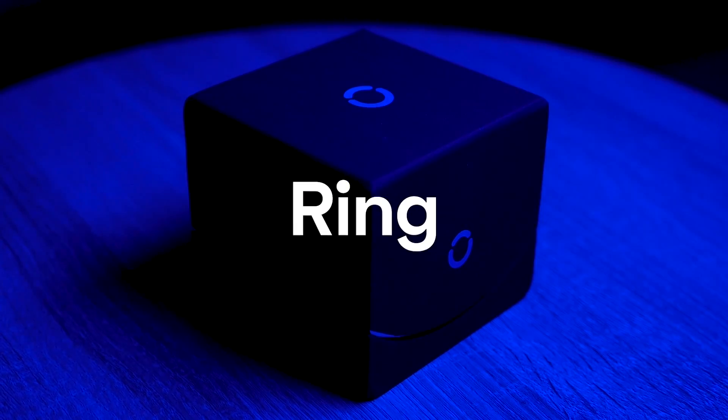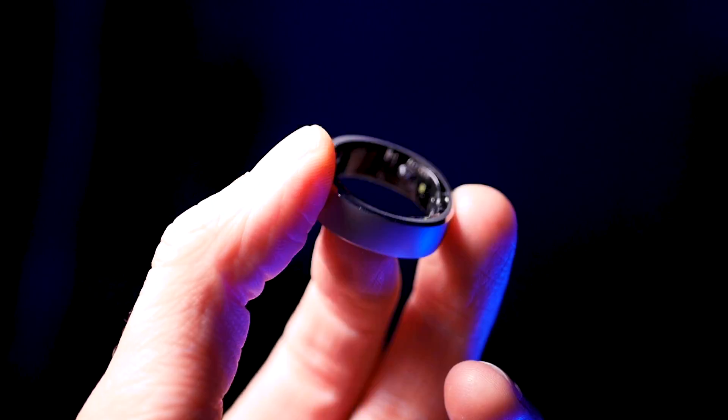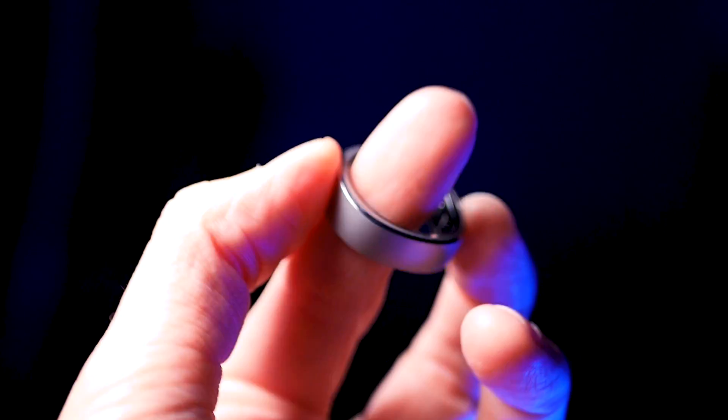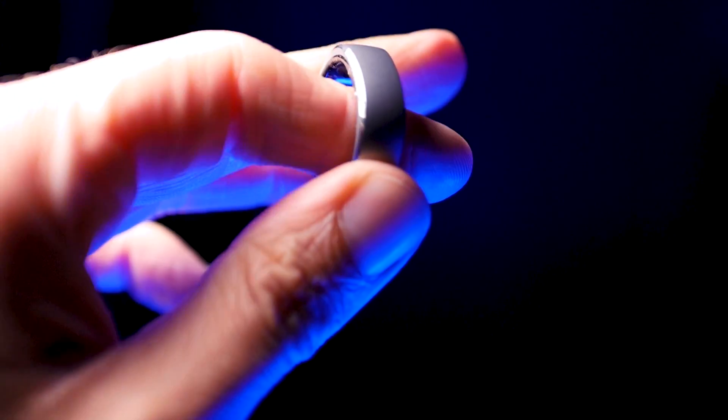Now the real adventure begins. Let's unbox this small wonder and see what it has got. Right out of the box, you can see the ring, a charging station and charging cables. The ring looks sleek, modern and honestly, it doesn't look like a piece of tech wear at all. Slipping it on, it's lightweight and comfortable.